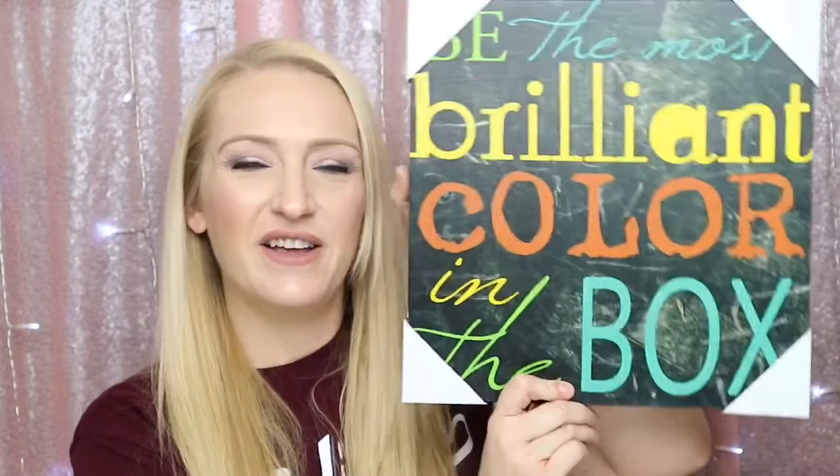Next item is a picture frame and it says, 'Be the most brilliant color in the box.' That's super cute. I wish there was a way I could hang this in my videos — it's so cute.